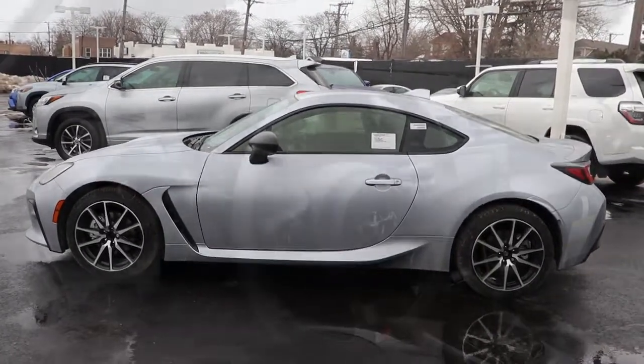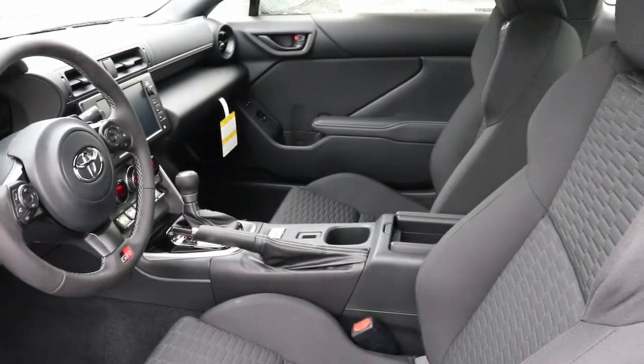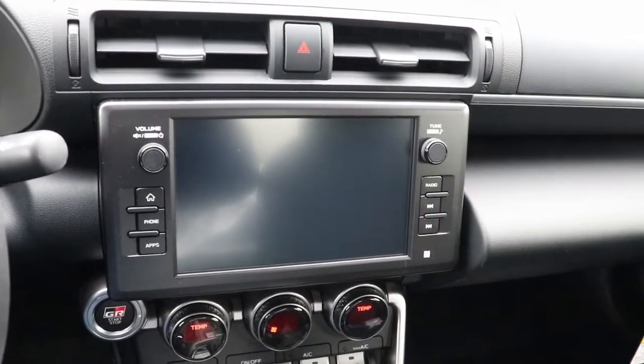Keyless entry, backup camera, satellite radio, remote engine start, adaptive cruise control, heated mirrors, keyless start, blind spot monitor, multi-zone AC.